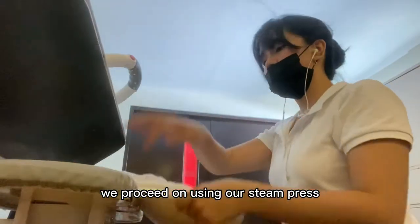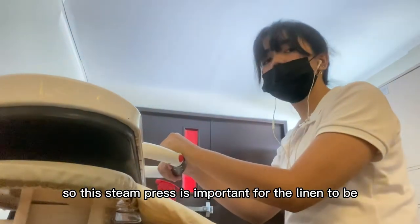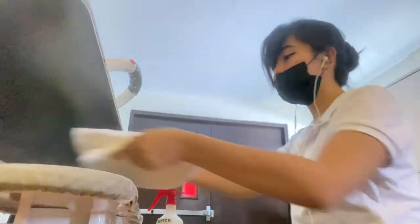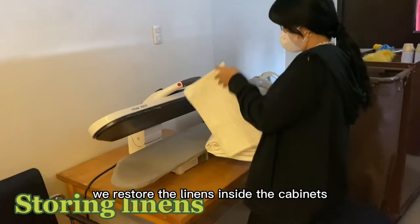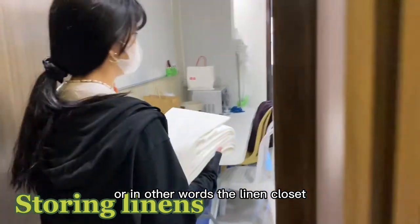We proceed on using our steam press. This steam press is important for the linens to be more smooth, and after that we restore the linens inside the cabinets, or in other words the linen closets.